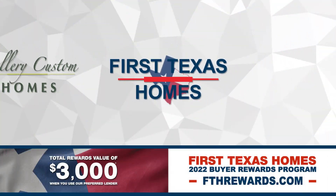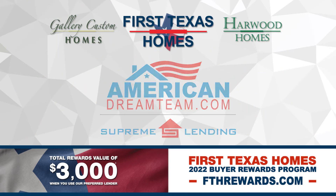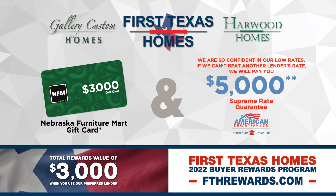When you finance your new First Texas, Gallery Custom, or Harwood home with the American Dream Team of Supreme Lending, you'll receive a $3,000 gift card to Nebraska Furniture Mart compliments of First Texas Homes. Make sure to ask us about our Supreme Rate Guarantee — we are so confident in our low rates, if we cannot beat another lender's interest rate, we'll pay you $5,000.